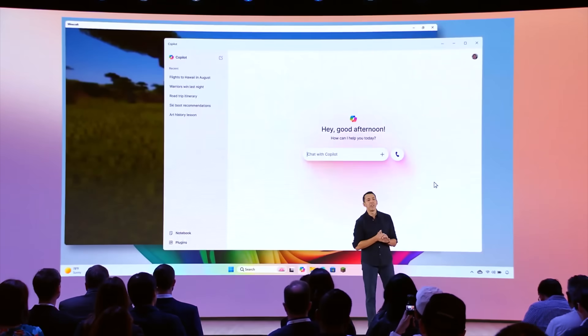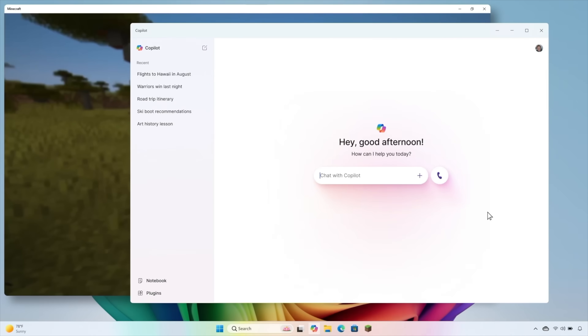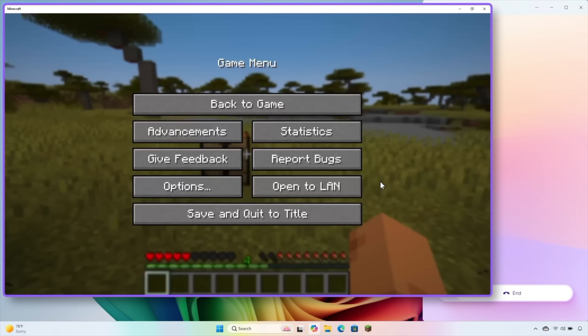From the moment you turn on your new Surface Pro or Surface Laptop, Copilot is there learning your habits and preferences and adapting to your unique work style. What you're going to see here is two voices — the first will be Ryan, the second will be Copilot — and he's going to be having a natural conversation like he would with a friend while he plays. Let's watch this experience.